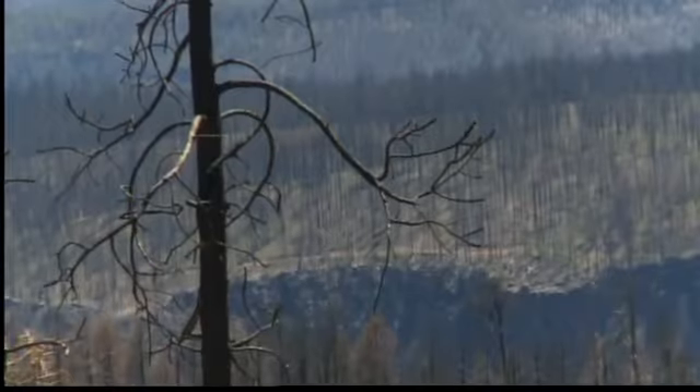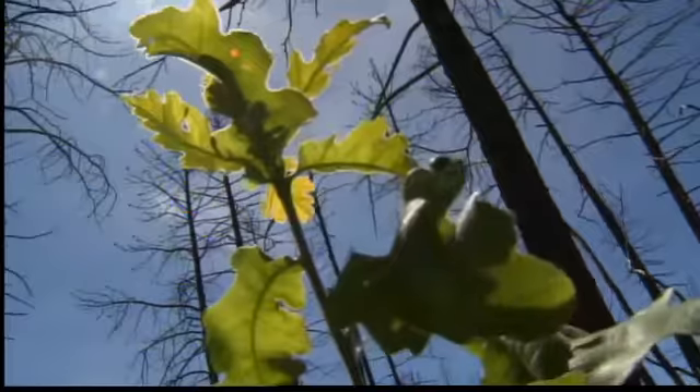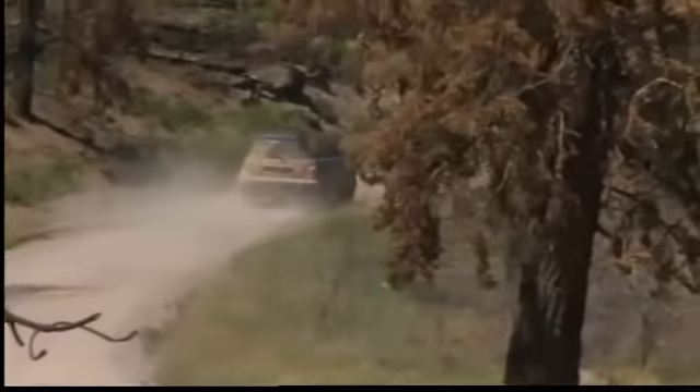Much of the area looks like a wasteland, but then there are signs the forest is bouncing back. Green grass, small bushes, trees, and wildflowers are sprouting up on the forest floor. Still, it's a much different scene compared to just a year ago.